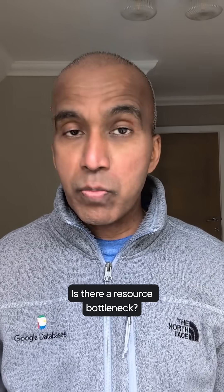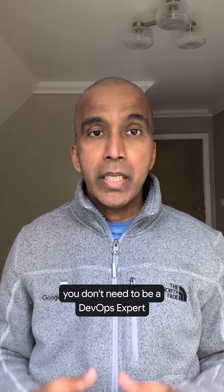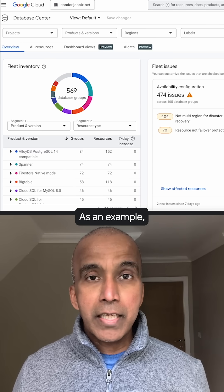Do you have query issues? Is there a resource bottleneck when you're working with multiple databases across applications? You don't need to be a DevOps expert who bounces between monitoring tools and query insight reports.